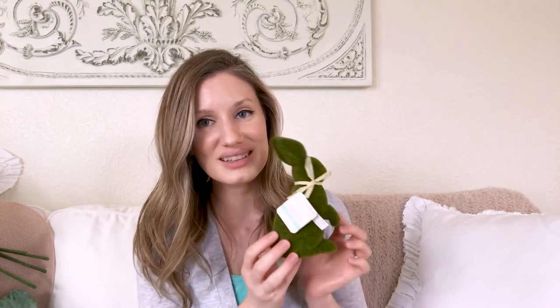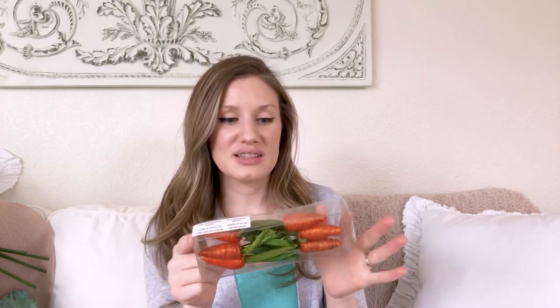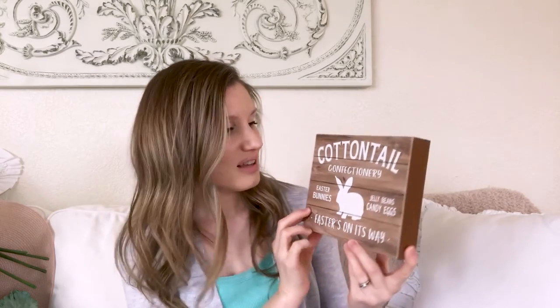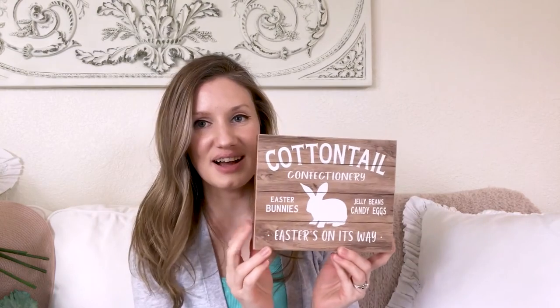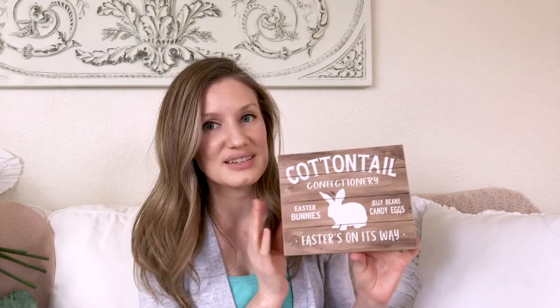I got this cute little moss bunny rabbit — he was $7 on sale, good quality, not falling apart at all. He might go on the tiered tray or somewhere else. I had been looking for something carrot-related for the Peter Rabbit theme, so I loved these little fake carrots from Michael's — $6 on sale. They're wrapped in twine or yarn and I'm either going to have them out loose or put them in a little apothecary jar on the coffee bar tray. I also got this cute 'Cottontail Confectionary' Easter sign that's going to go above the coffee bar and tie into the Peter Rabbit theme.